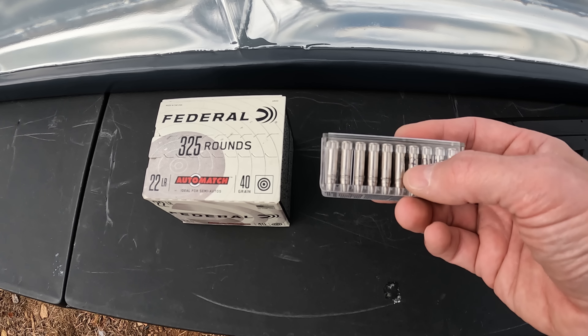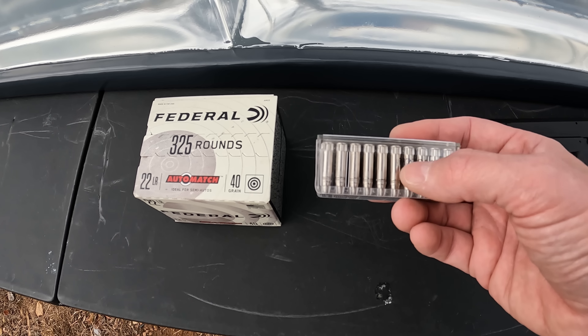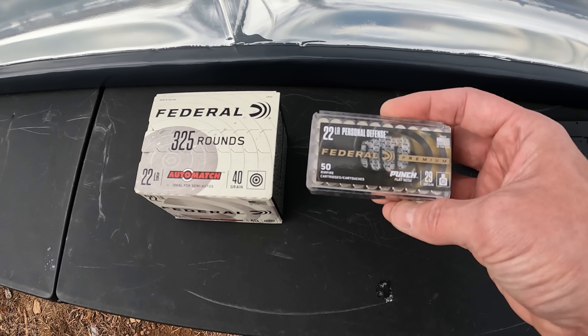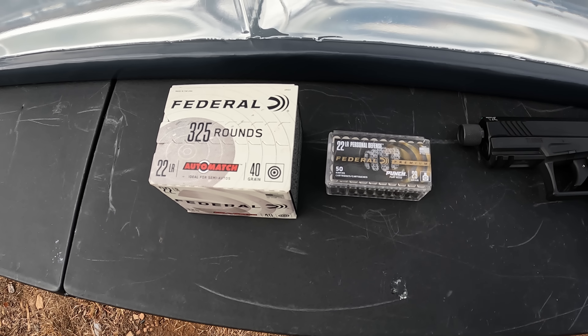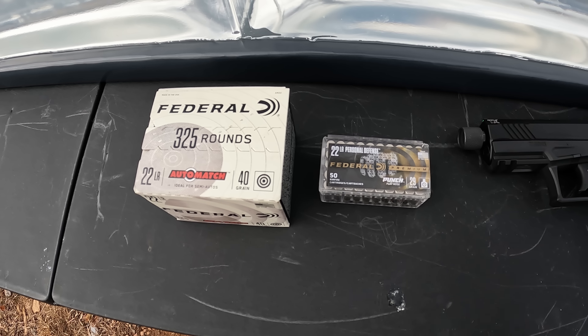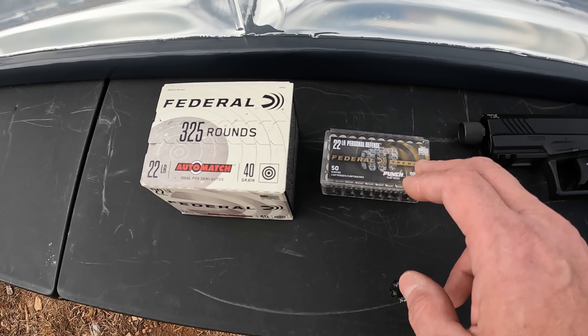I've talked about this before, but the Punch has just a little bit longer case than most .22 LRs — it's the same exact length as the Stinger, so I basically consider this a solid Stinger. Now, those of you who've watched my channel and seen a bunch of these punch tests know that these tests have pretty much evolved into: can anything out-penetrate the Punch? It has fantastic penetration for a personal defense round.